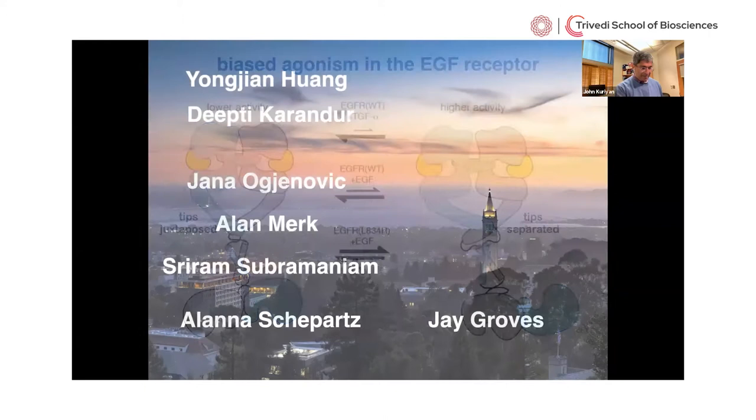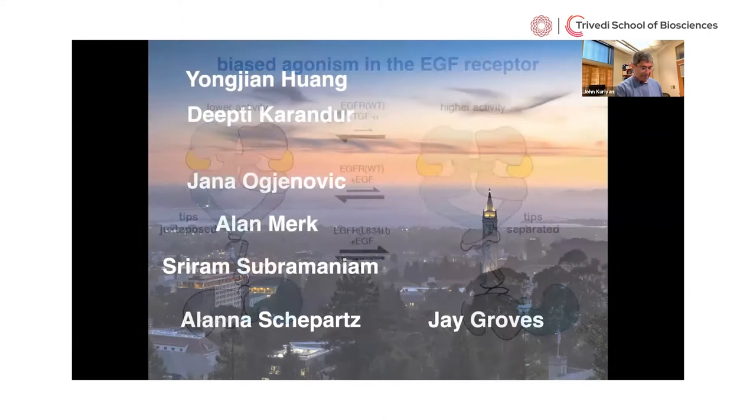Thank you again. Very interesting, very exciting talk. Thank you for sparing the time and for getting up early for this.